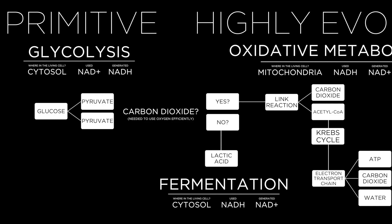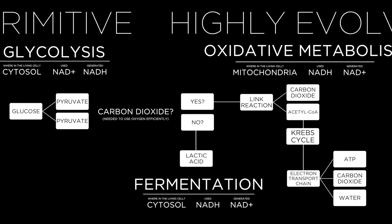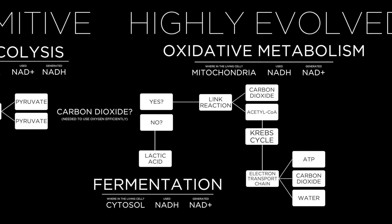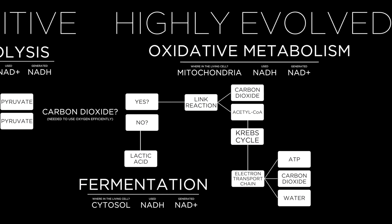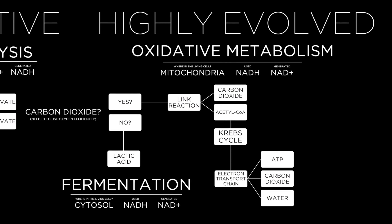Glucose in cells is being converted to pyruvate. Pyruvate is decarboxylated into acetyl-CoA, releasing carbon dioxide. Then acetyl-CoA goes into the Krebs or citric acid cycle, producing water, ATP, and carbon dioxide. That's a simplistic view — I know it's much more complicated — but that is the basic view of mitochondrial respiration and the production of carbon dioxide.